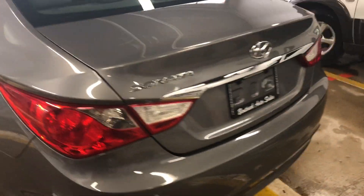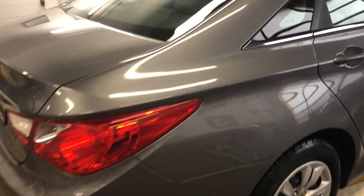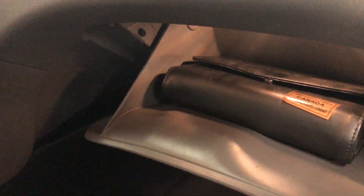Everything is nice and clean. The bottoms of the doors are just nice and clean, no issues. And it has the original book, only the bonus.